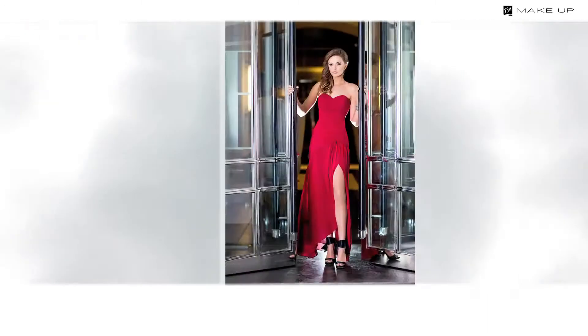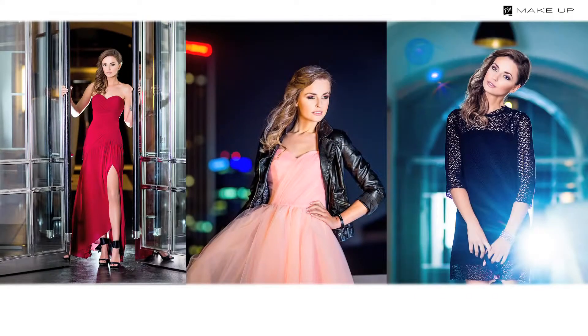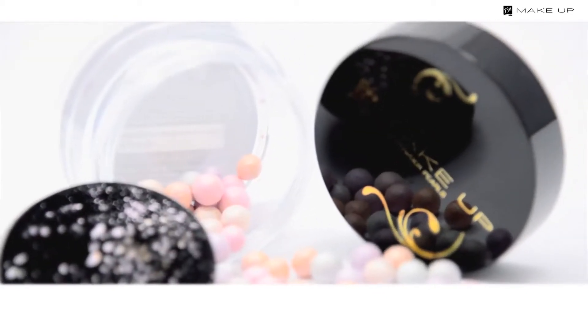With evening makeup you can go a little crazy — bold colors are allowed. The details are crucial, that's why you need a good foundation, intense eyeshadows and an appropriate highlighter.